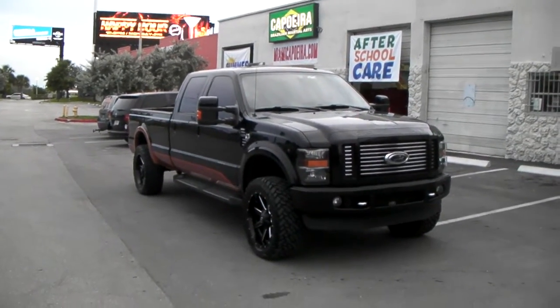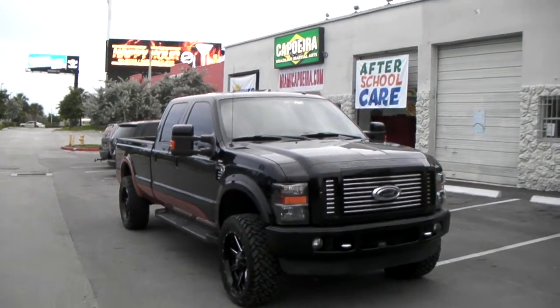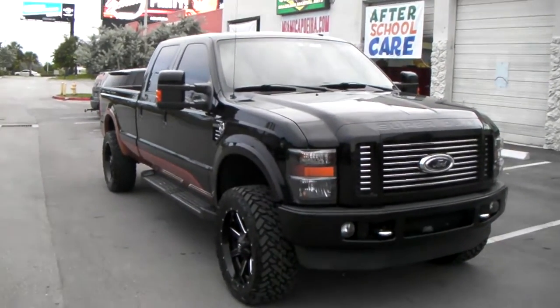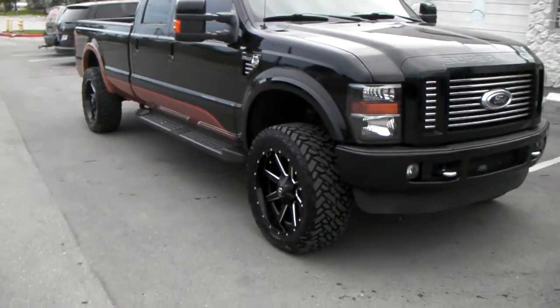This is your boy KB from Doves and Tires TV at DovesandTires.com — tires, wheels, and more shipped to your door. Right now we are looking at a 2008 F350 Harley-Davidson edition.